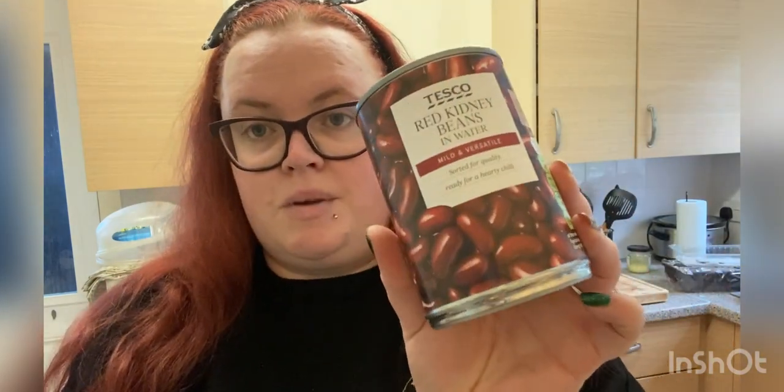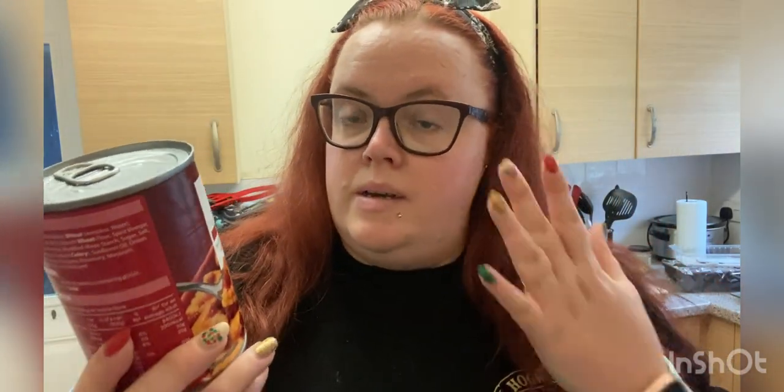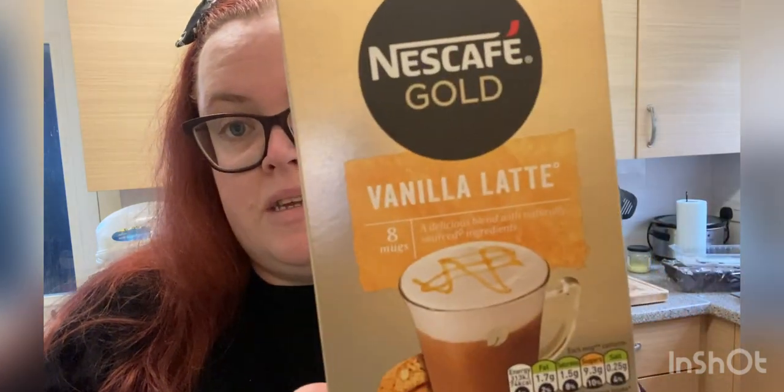I've got a can of kidney beans — Tesco's own — half a can is 134 calories and counts as one of your five a day. I've got three cans of beef ravioli which I've been enjoying for lunch; it's 168 calories for half a can, so a whole can is doable within my calories. I normally get the caramel latte Café Gold but they didn't have it, so they've sent the vanilla ones instead — 74 calories per sachet.